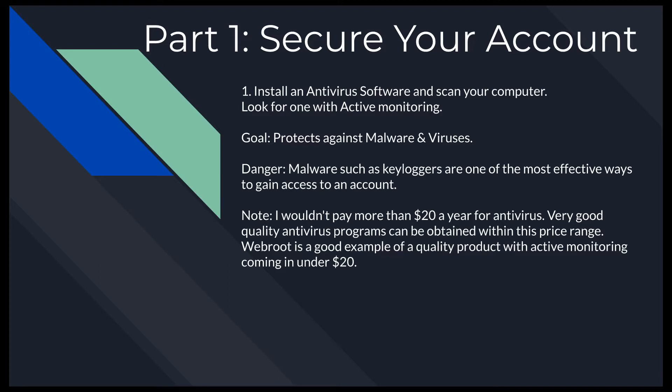Part one of securing your account is getting antivirus software. The reason is to protect against malware and viruses. Malware such as keyloggers are probably the most effective method, and probably the way 99% of people get into your account. A lot of accounts aren't actually hacked — they're hijacked by smart people who gain access from people who don't follow the rules in this video.